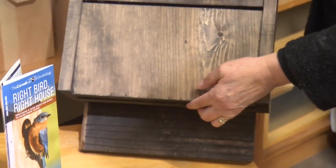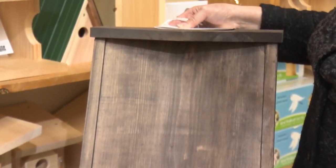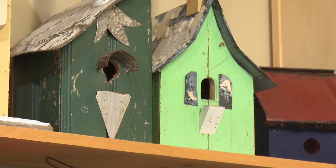We also have bat houses from these folks, so lots of options when it comes to the houses. We also have some decorative ones, which are nice too, but maybe not quite as practical if you're really wanting to get the birds to nest.